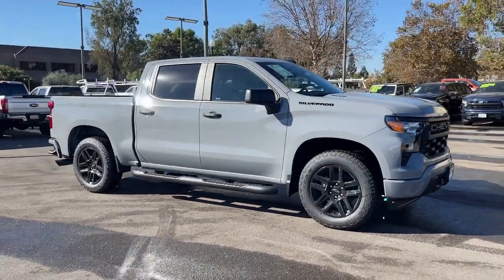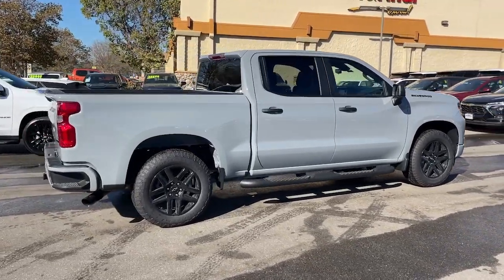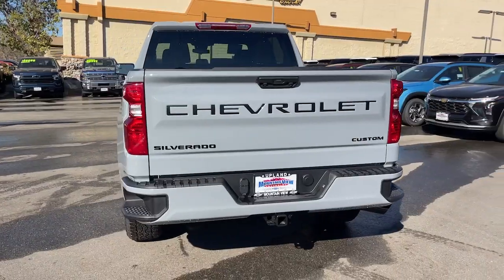Look no further than the 2025 Chevrolet Silverado 1500. Stay connected on the worksite in the full-size Silverado 1500 pickup. Its smooth, agile ride keeps you comfortable, while its rugged strength gets the job done.